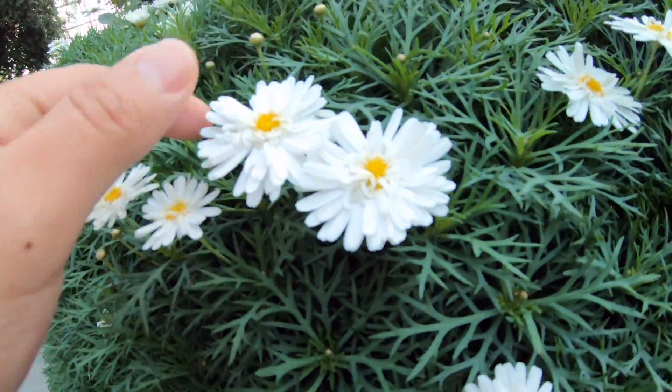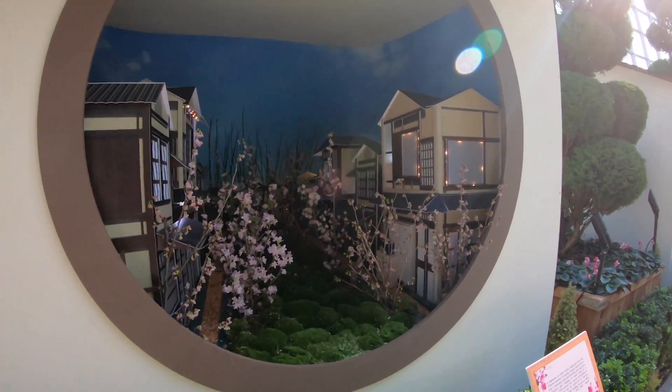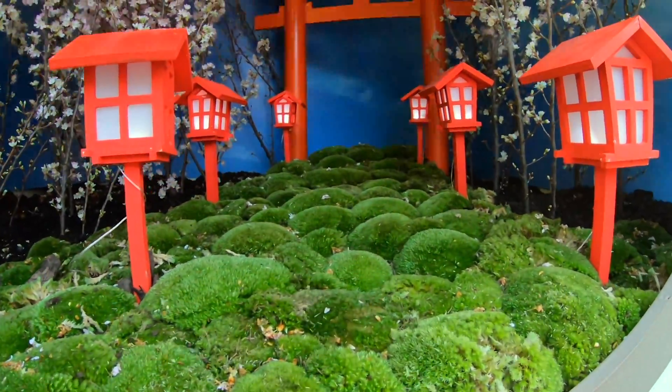Check out the daisies here. They create miniature landscapes using cherry blossoms here. I love moss — in fact I want some at home.